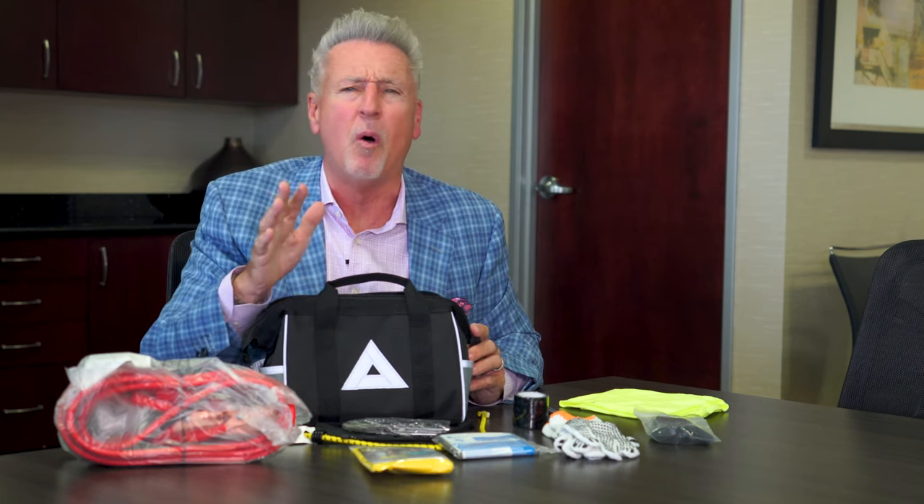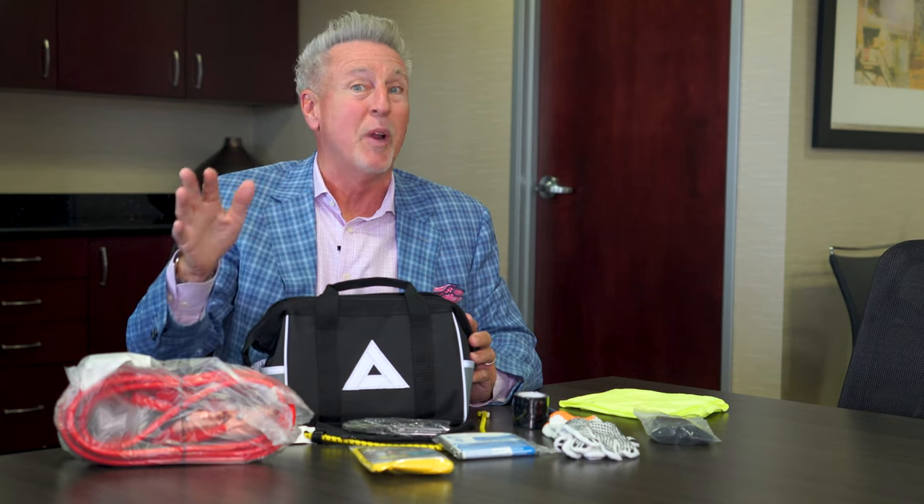We keep these Toyota Safety Kits in stock all the time because of their popularity, so swing by today to pick one for every driver and vehicle in your family. They store easily in your vehicle's trunk or cargo area and also make a great gift idea. We look forward to seeing you soon — safe travels everyone.